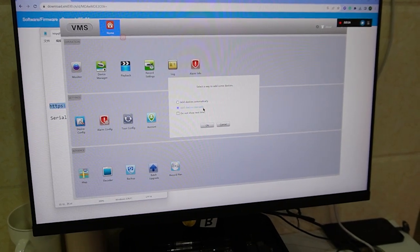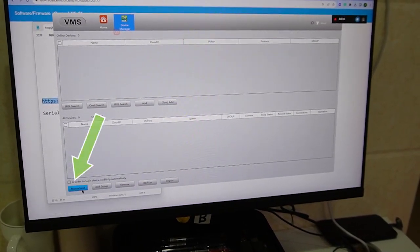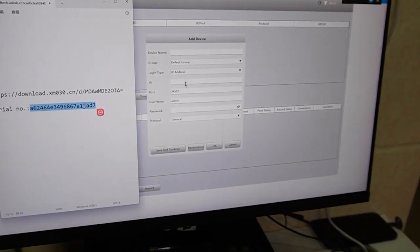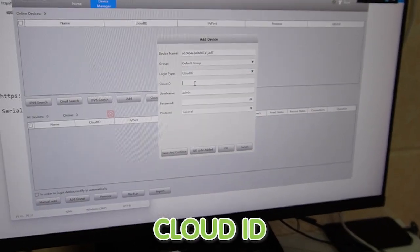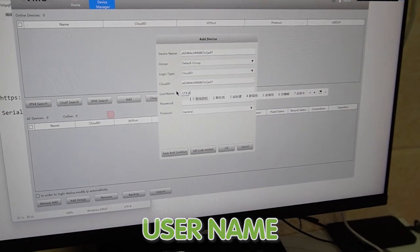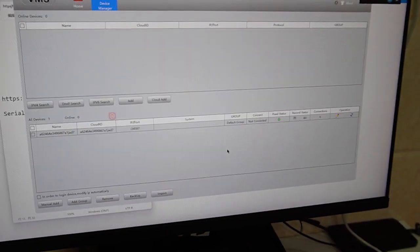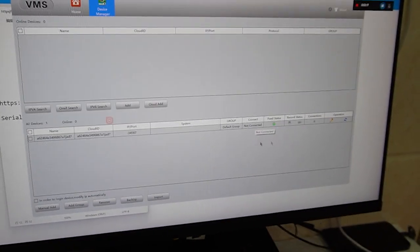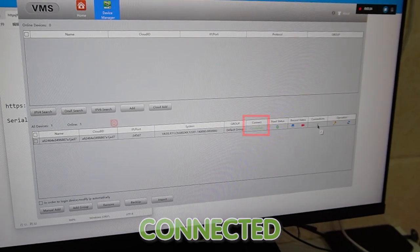Make sure you hit 'Add Devices Manually.' This is the device manager where we're going to add our NVR. For the device name, we'll enter the serial number. Under Default Group, select Cloud ID — the cloud ID is also the name of our device. Enter the name and the password for our NVR, then hit OK. Wait a moment for it to connect — and as you can see, it's already connected and we have two connections.